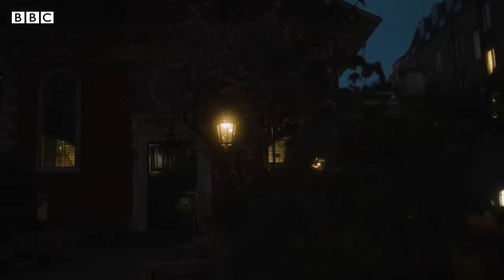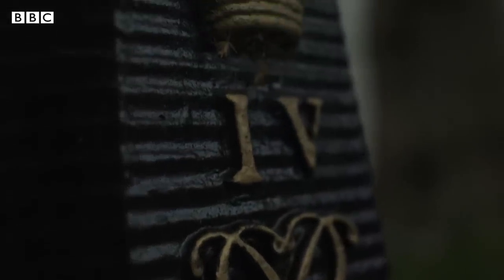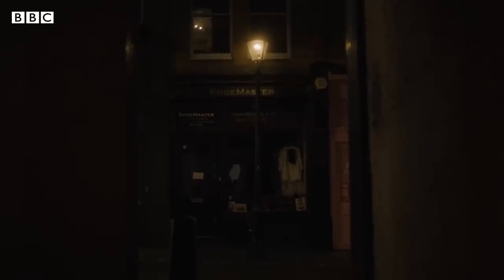Even though London was now illuminated with gas lighting, it was still so smoggy that every now and again you would actually be able to feel your way around via the King's ciphers, which show who was the reigning monarch at the time. So when it was so smoggy you couldn't see your way around town, you could actually feel your way via the lamp posts.